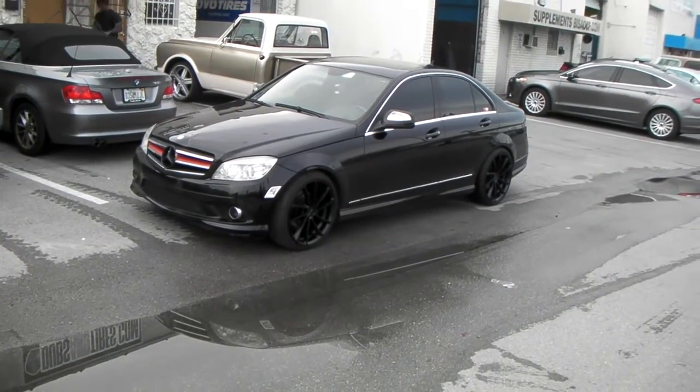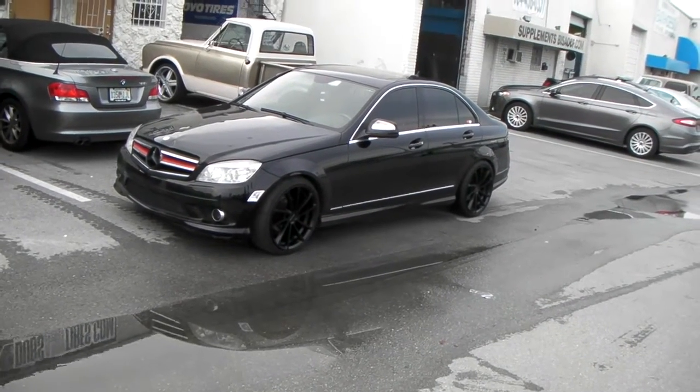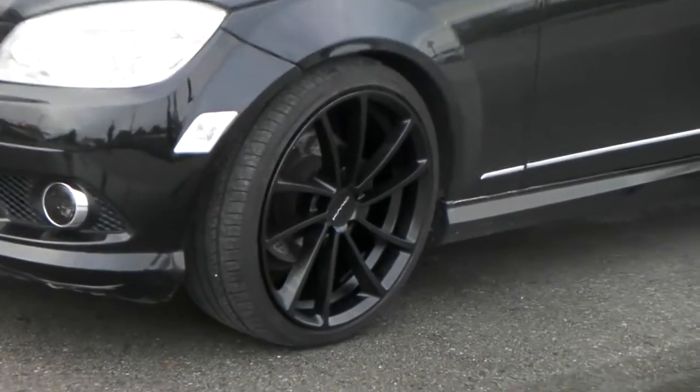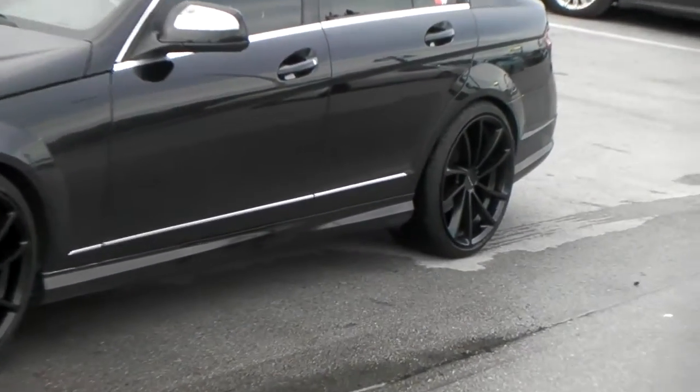This is your boy KB from Dozen Tires TV at DozenTires.com — tires with the most, shipped to your door. Right now we're looking at the Mercedes C300 2009. Got the KM691 spin wheels on it — 19 by 8.5 in the front, 19 by 9.5 in the rear, as you can see. Nice looking wheels.